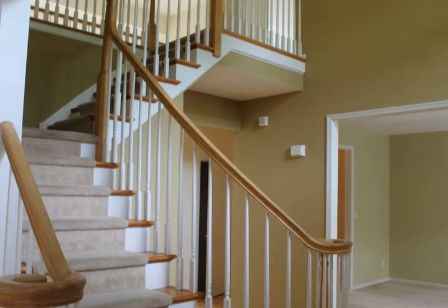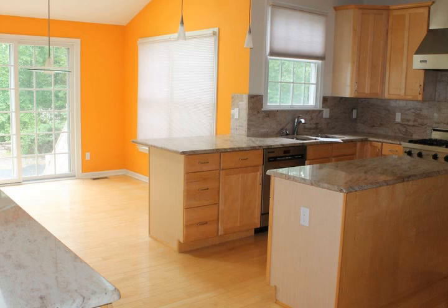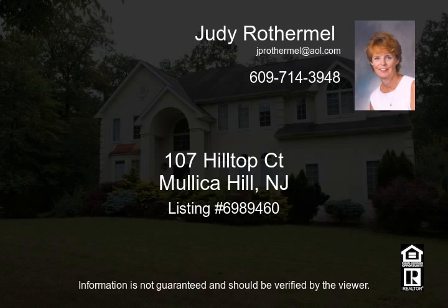Some amenities include a formal living room, dining room, den study, full kitchen with breakfast area, first floor laundry, powder room, family room with fireplace, a partially finished basement with outside access, and an attached two-car garage.